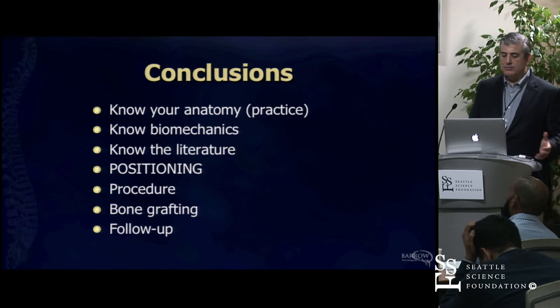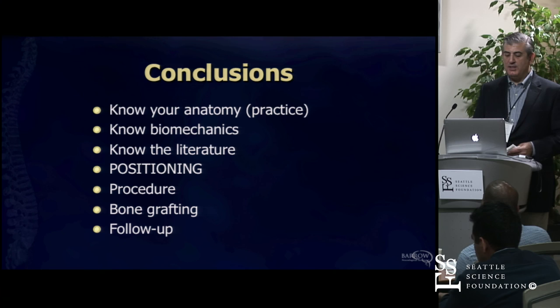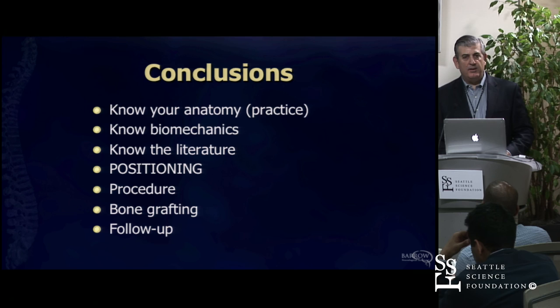In conclusion: know your anatomy—we'll have a chance to look at that in the lab with our phenomenal faculty. Know some biomechanics about the junction. Know what you're going to do, and know what's in the literature. Positioning is key. Figure out what you're going to do beforehand. Consider your bone grafting strategies. Follow up with your patients to see how they do. With that, I'd like to thank Rod for the invitation to speak, and I'll entertain any questions.